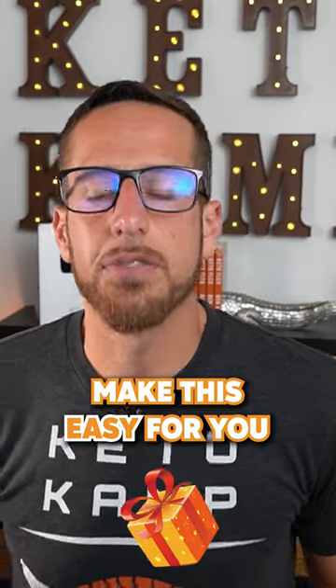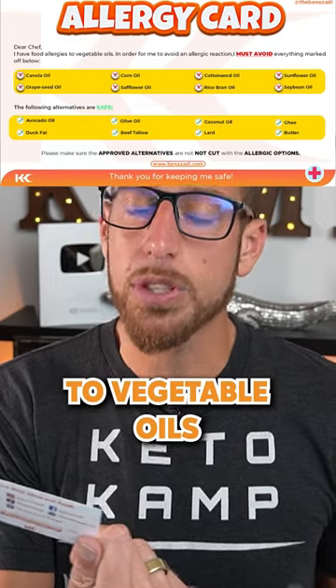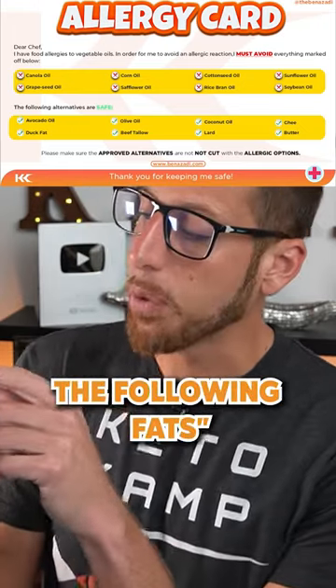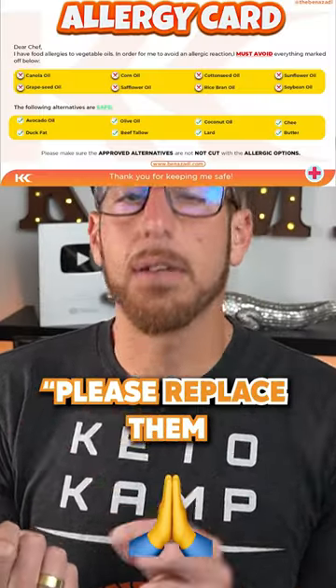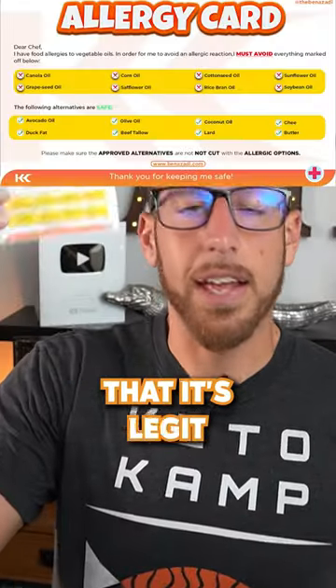I actually have a gift for you. I made this easy — this is what I've given my Keto Camp Academy students. It's called a seed oil allergy card, and you can get it for free. On the card it says, 'Dear Chef, I have food allergies to vegetable oils. In order for me to avoid an allergic reaction, I must avoid the following fats.' It has eight cooking oils listed, and says 'Please replace them with the safer alternatives' shown on the card.